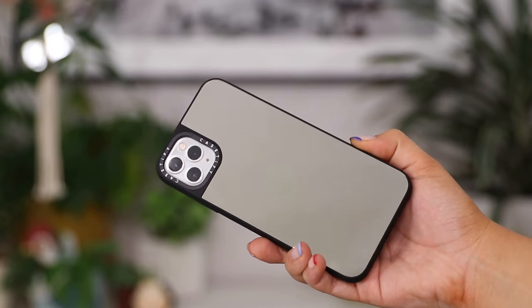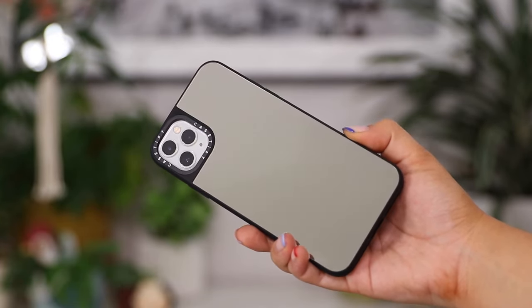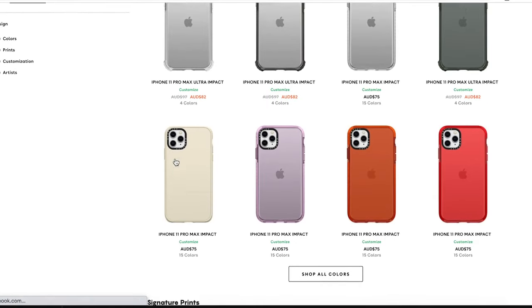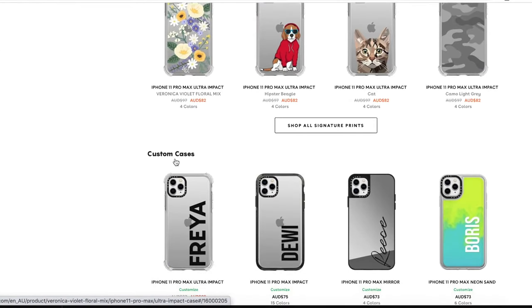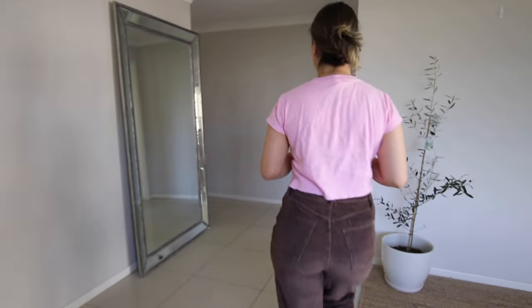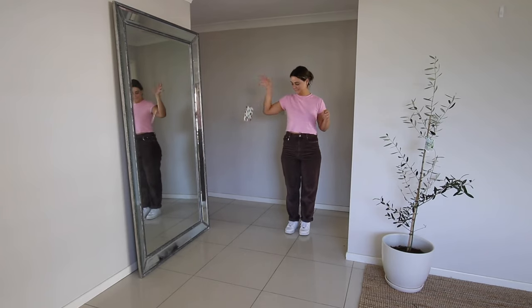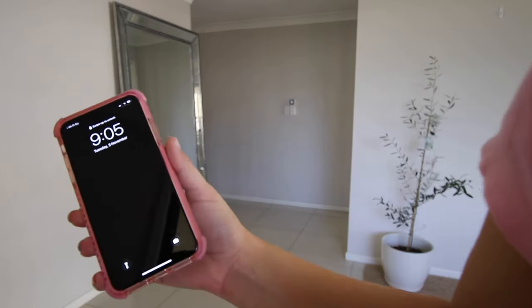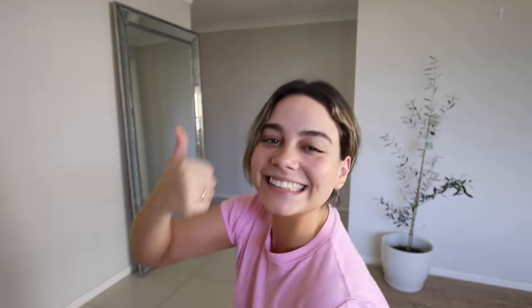I also got one that has a mirrored backing and this mirror is legit — I could actually do a full face of makeup on it. Not only are these cases so cute, but they have military-grade drop protection, so you can drop your phone with this case on for more than six feet without worrying about ruining your phone. Like I did — I dropped my old phone without a case and it is completely unusable, just swiping on its own.